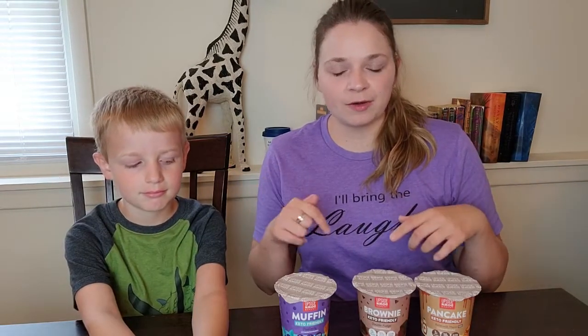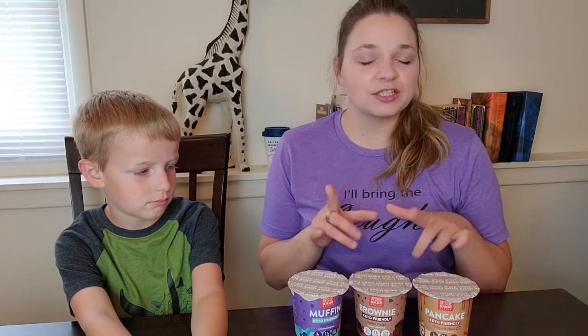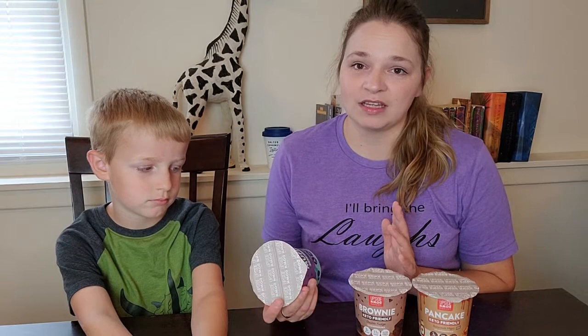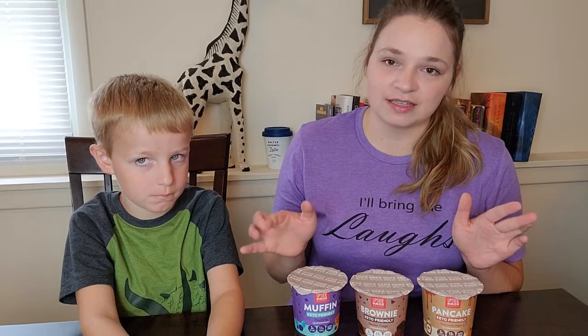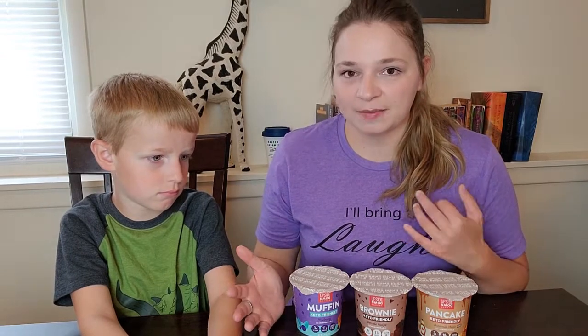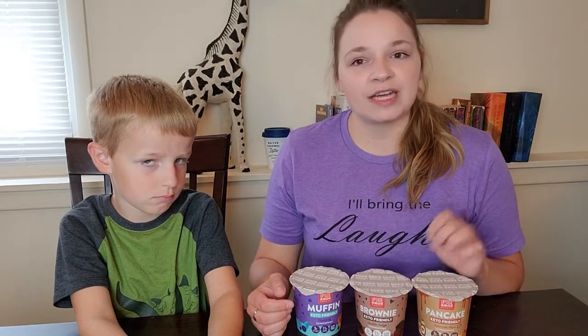You can get a three-pack of these on Amazon for $12.95, which works out to about $4.32 each. You're paying for convenience — for me, not having to go into the cabinet and measure out all the ingredients for a mug cake, that's worth $4.32. I've kept a stash of keto-friendly single-serve mixes in my cabinet before, for a movie night or a quick snack.